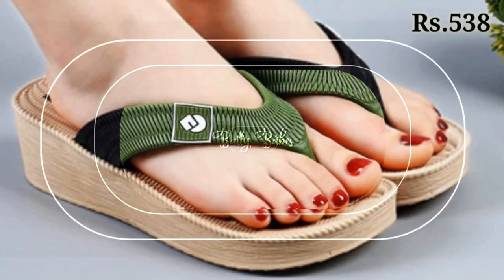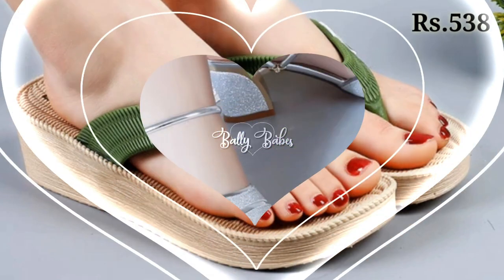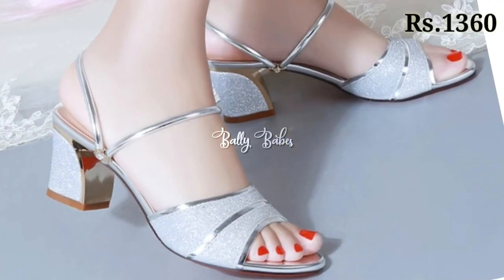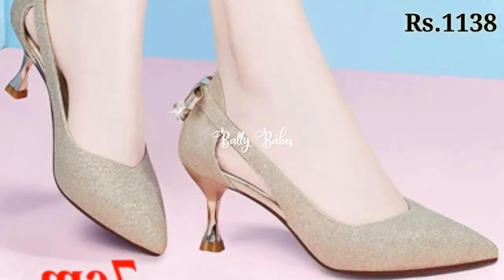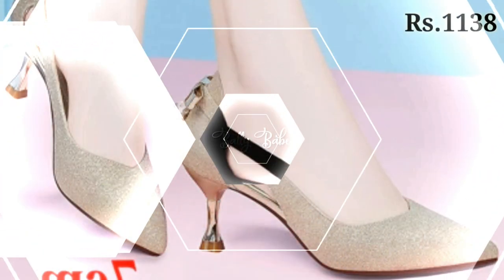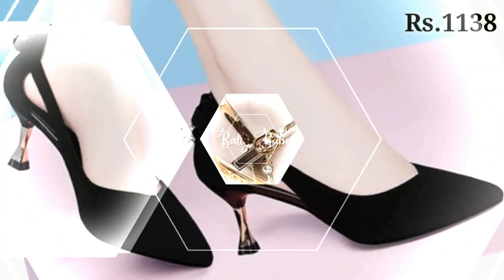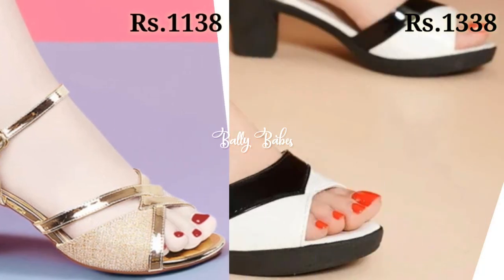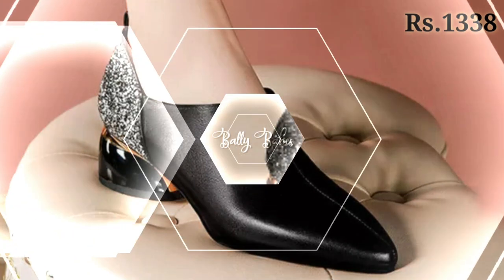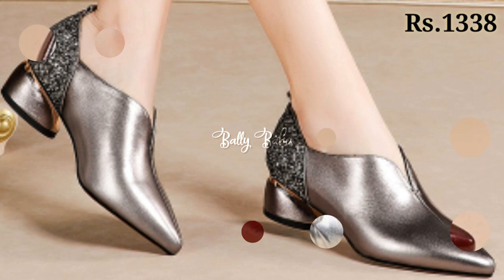One more thing — there are a lot of fake Belly Babes YouTube channels on YouTube now who are offering footwear at low prices and they are totally scamming you. They will ask you to send payment and share your OTP password. Please don't send payment to them and don't share your OTP password with anyone. We always provide safe and secure purchase links in the description box of every video. Stay away from these scammers and spammers who are using the name of Belly Babes. Goodbye and take care.